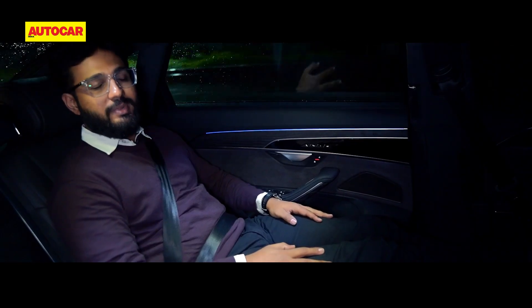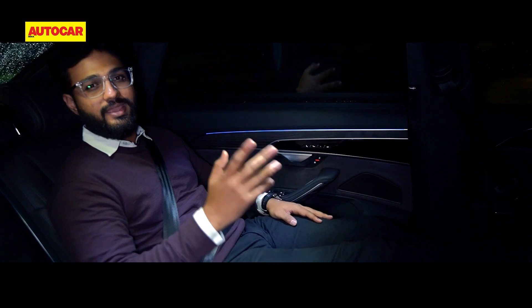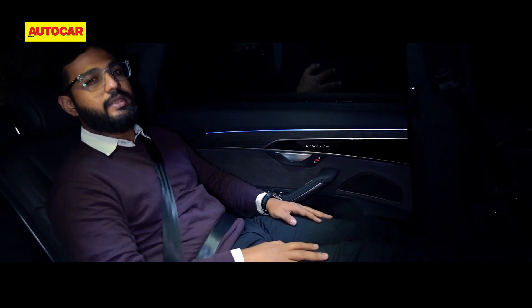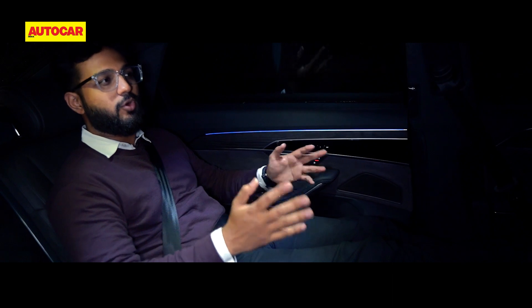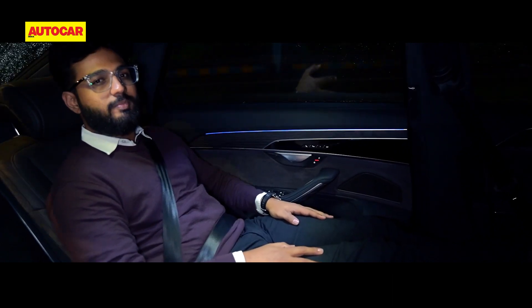Of course, there will be times where your chauffeur takes a leave and you have to pilot this thing yourself. When you are in that seat, you will not be completely disappointed, because even though this feels like a big boat to drive, it does pack a bit of a punch.